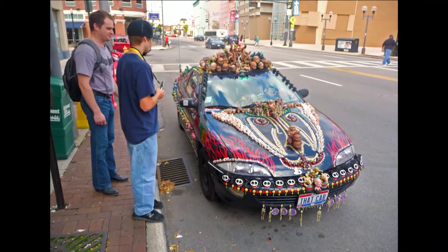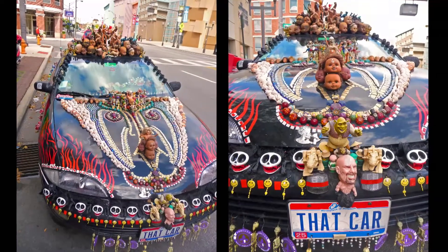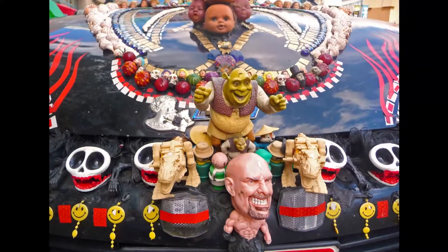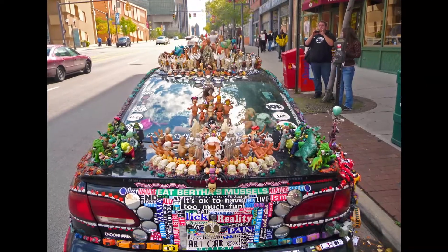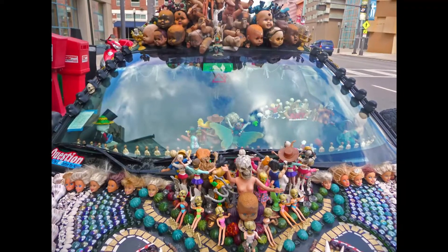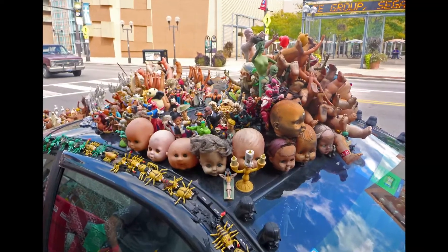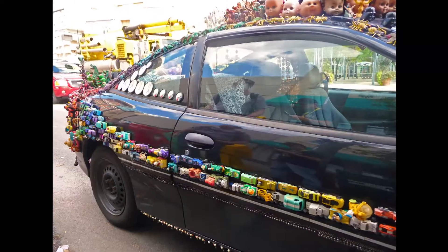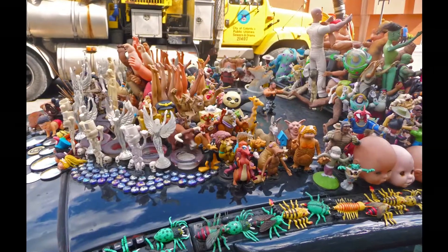People are oohing and aahing over my car and ignoring this exotic $100,000 sports car. It's something most people haven't seen before. I attend festivals. I go to parades. If there's a convention in town and I know that the conventioneers will be open to art cars, I'll park it out front and just sit there and watch people trip out on the car. I call it playing with the tourists. It just adds fun to my day as the driver and I know that it's adding fun to other people as they see it. For the most part, everyone enjoys seeing an art car.